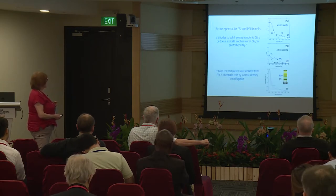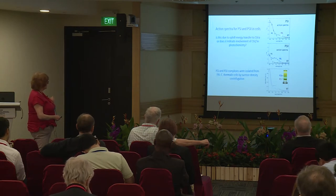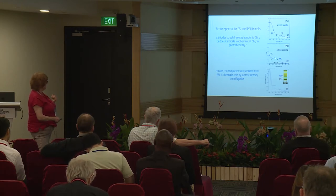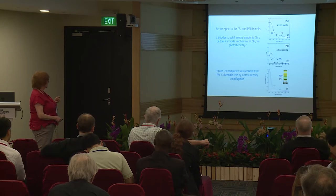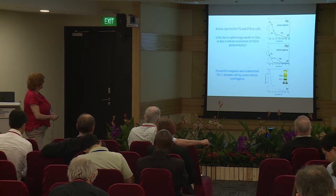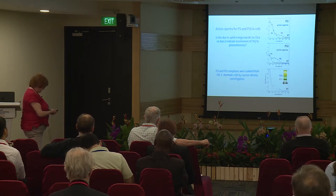Action spectra for PS1: the PS1 action spectra for far-red light cells versus white light cells show that as you go out into the far-red, we can get PS1 activity right out to nearly 800 nm. For PS2 similarly, the white light cells stop at 700 nm, but the far-red light cells have another shoulder. The sucrose density gradient gives a really nice fractionation of PS2 and PS1, and the room-temperature spectrum of the red fraction has this long wavelength bump that exactly mirrors the action spectrum, as you might expect.